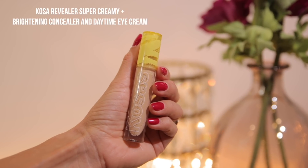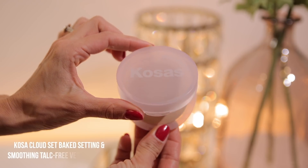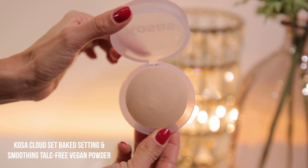I also have the Kosas Concealer, which I've had for a little while. We're going to be using this with it, and we're going to be using the Kosas Cloud Set Powder, which I absolutely love. Spoiler alert. We're going to be doing a full clean foundation routine, and I will do a check-in or two throughout the day so you guys can see how this foundation performs.